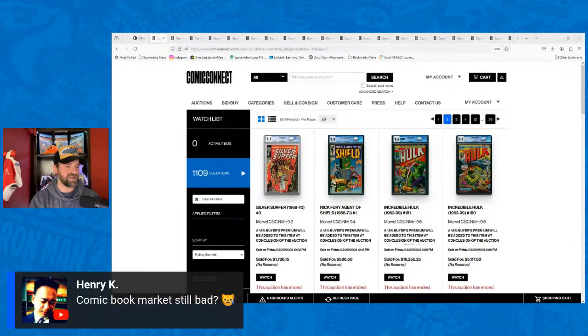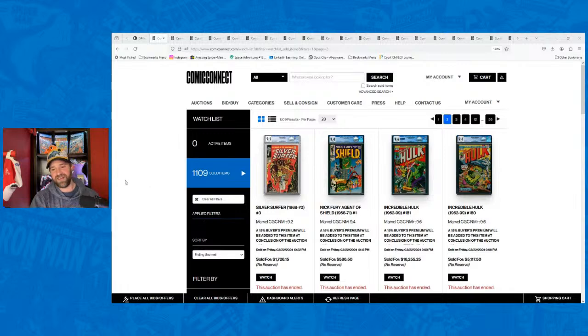Is the comic book market still bad? My opinion based on this auction: it was mixed. Silver, bronze, and some moderns performed really, really well. The golden age and super high-end stuff generally performed well too. The mid-to-high-end golden age is where you found deals — I think because there was too much in this one auction with too many competing books, like EC after EC, Harvey after Harvey, which overwhelmed the demand for that specific auction.